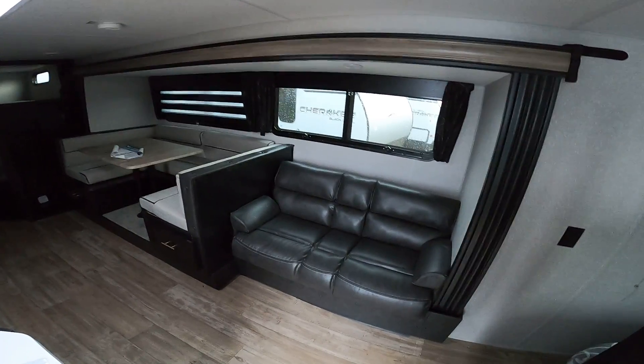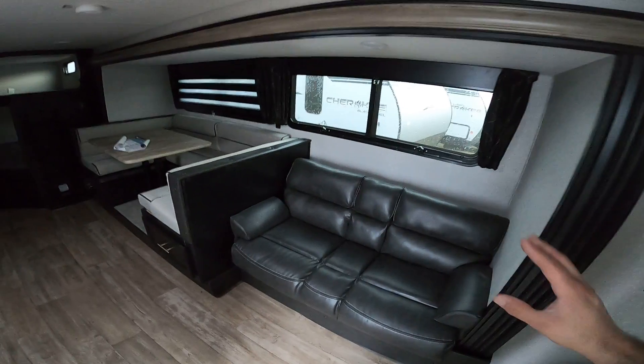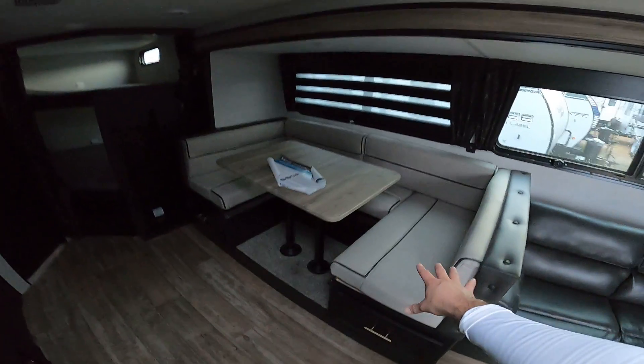As you know, I have the golf cart hooked up to show you this. You've got the large slide here, a jackknife sofa, and a big U-shaped dinette. This turns into a bed and you also have storage on both sides.